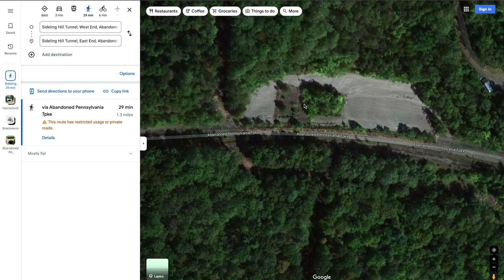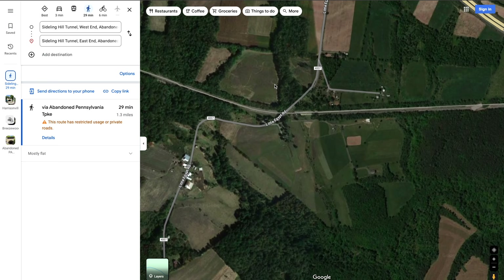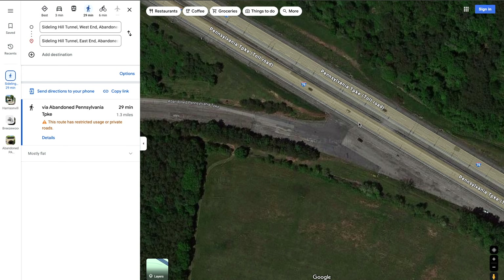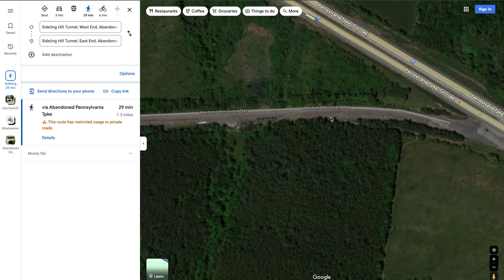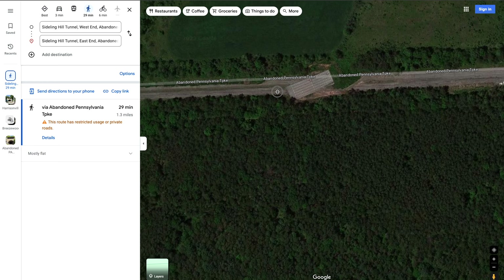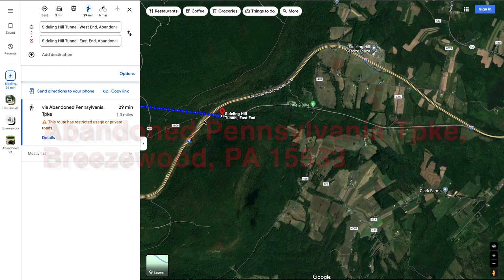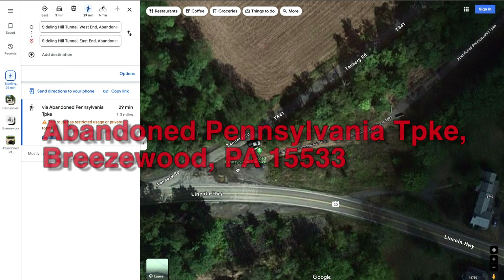When you hit this parking lot, this is where there was a building and the employees would park there. You know you're getting close to the end, and then boom, you're at the new PA Turnpike. I would not recommend parking over here — I did not see one single car out there. They just put this weird thing here, so I would just avoid that. Go park at the other end — that's what we did. That's where our adventure begins. Come along with us, like and subscribe.